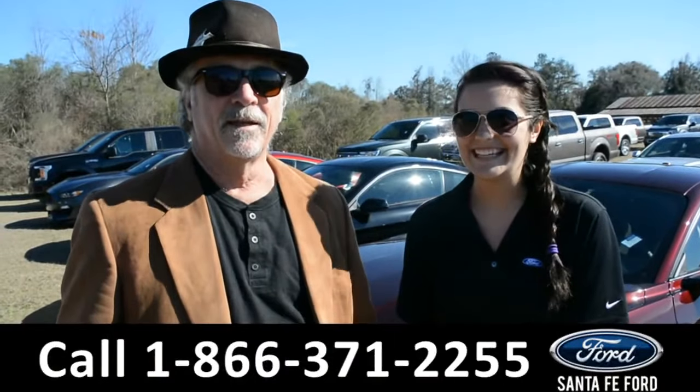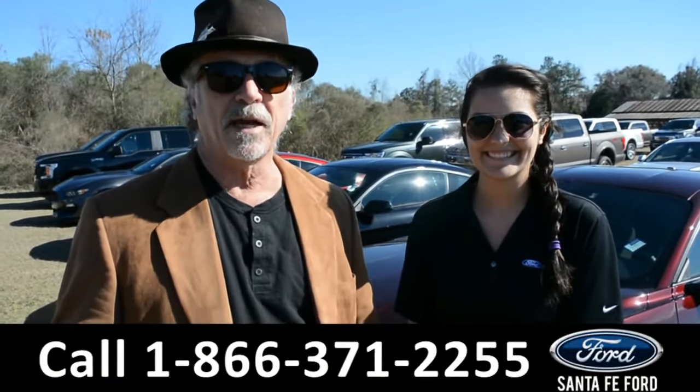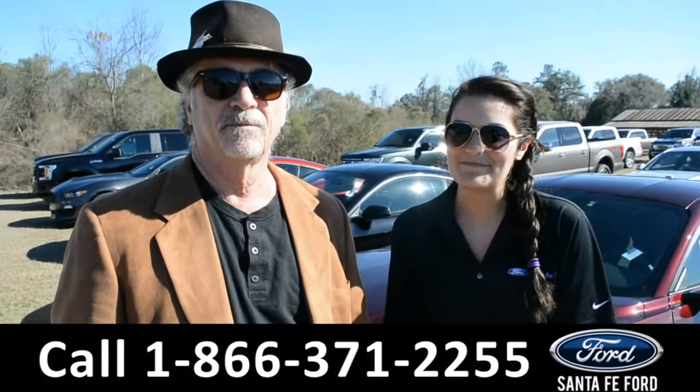Hey, this is Randy. This is Cheyenne. SantaFeFord.com near Gainesville, I-75 at exit 399. We have a great selection of Mustangs and we're going to take a closer look at one of them right now.